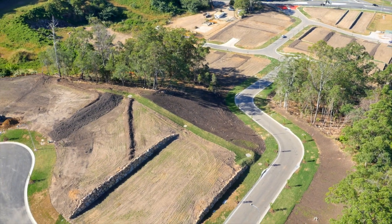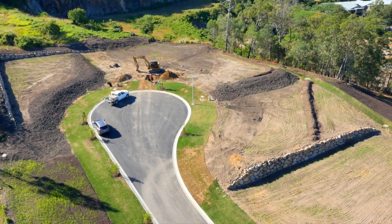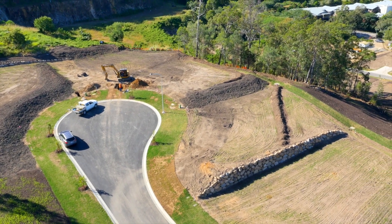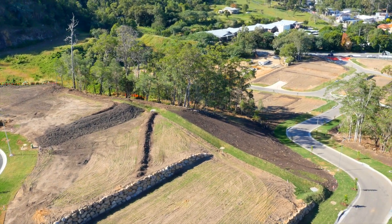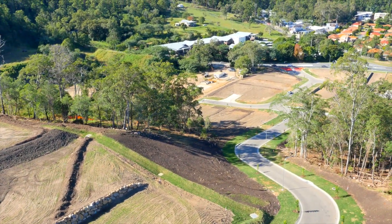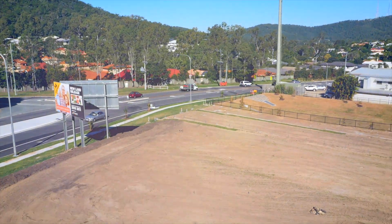With the serene bushland setting, acres and acres of parkland, and an abundance of walking tracks, it's hard to imagine that you are just 11 kilometres from Brisbane CBD. Perhaps one of Brisbane's best kept secrets, the Gap is a thriving inner city suburb and perfect for those who crave a serene family setting to retreat to from the fast-paced city life.